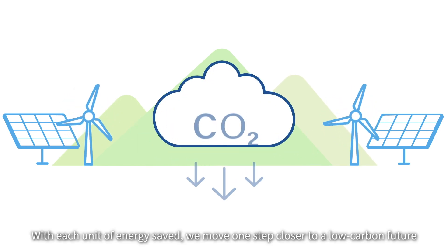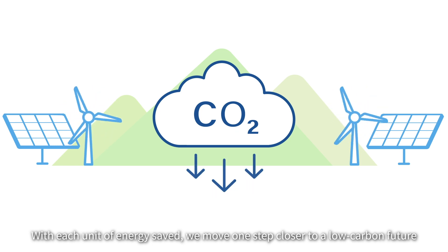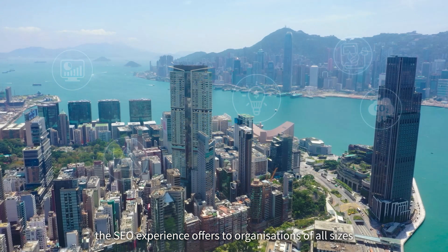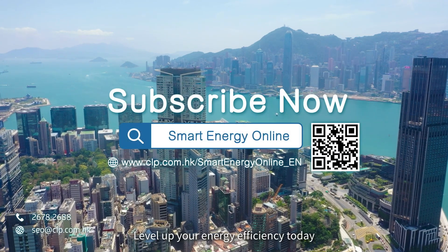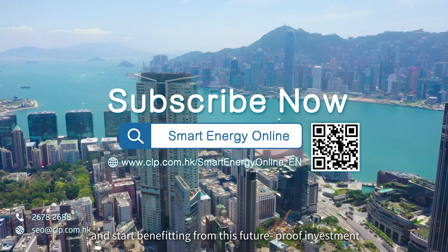With each unit of energy saved, we move one step closer to a low-carbon future. Enjoy the efficiency, value, and peace of mind that the SEO experience offers to organizations of all sizes. Level up your energy efficiency today and start benefiting from this future-proof investment.